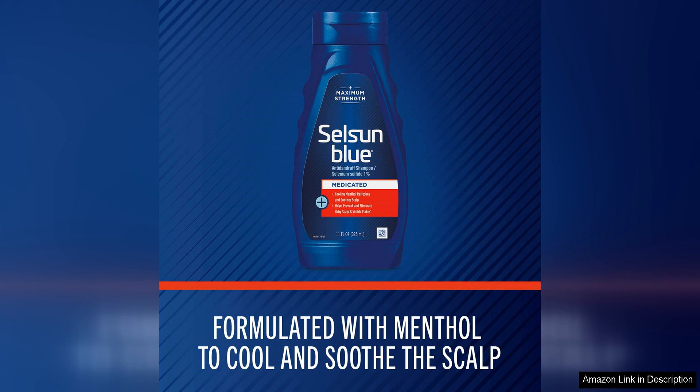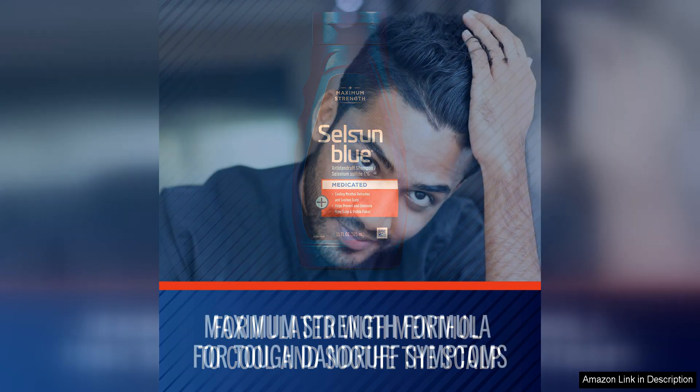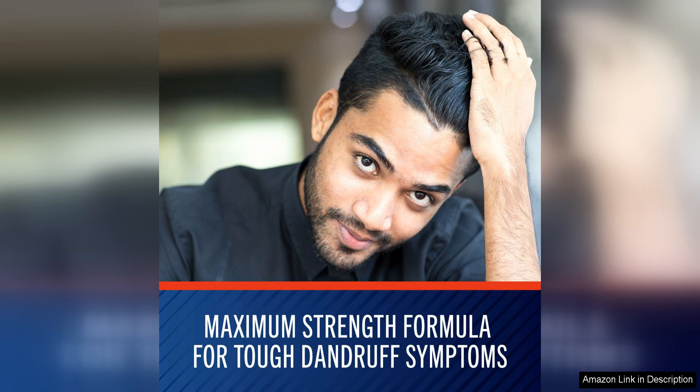Another plus point of this shampoo is its pleasant fragrance. Unlike some medicated shampoos that have a strong medicinal smell, Selsun Blue Medicated Anti-Dandruff Shampoo with Menthol has a clean and invigorating scent that leaves your hair smelling fresh and clean after each use.